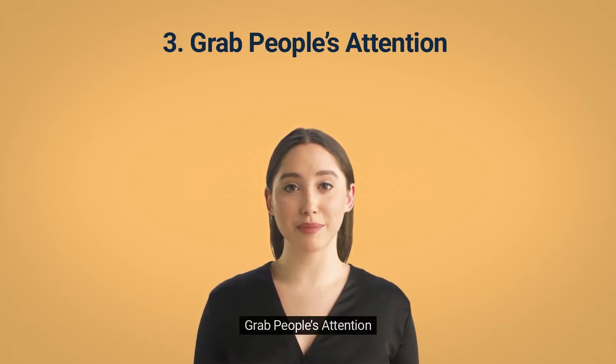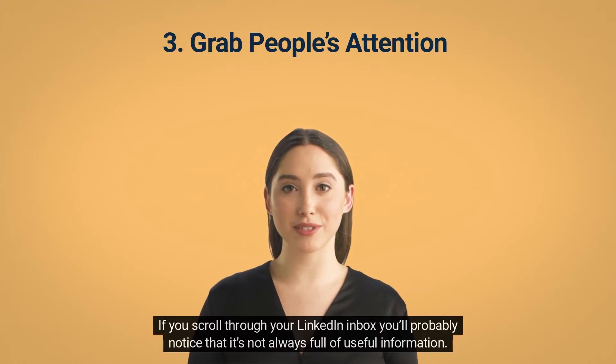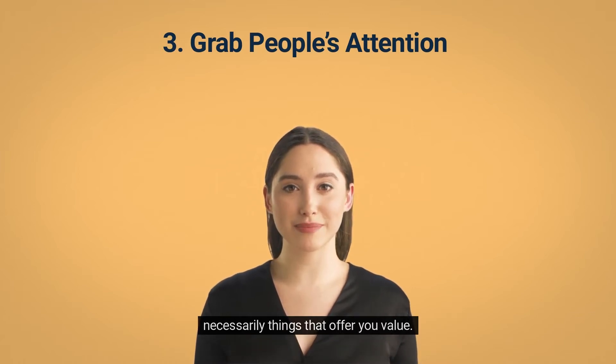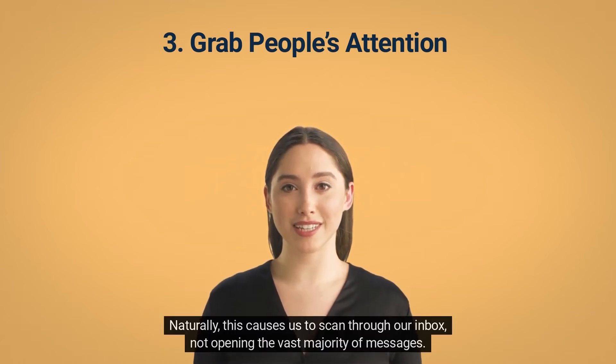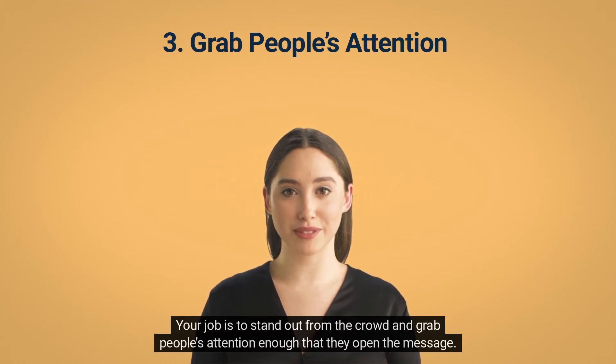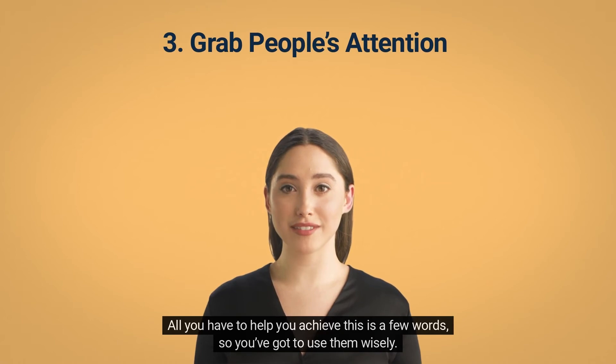Tip 3: Grab People's Attention. If you scroll through your LinkedIn inbox, you'll probably notice it's not always full of useful information. There are lots of sponsored messages, LinkedIn offers, and people congratulating you on anniversaries — not necessarily things that offer you value. This causes us to scan through our inbox, not opening the vast majority of messages. Your job is to stand out from the crowd and grab people's attention enough that they open the message. All you have to help you is a few words, so you've got to use them wisely.